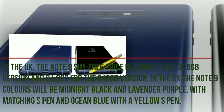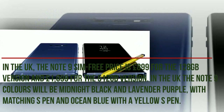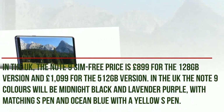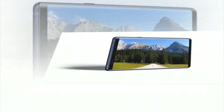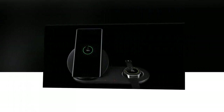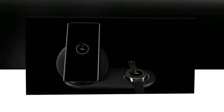The Samsung Galaxy Note 9 will be available in Ocean Blue and Lavender Purple in both carrier and unlocked versions at AT&T, Sprint, T-Mobile, US Cellular, Verizon Wireless, and Xfinity. You can also get it at Amazon, Best Buy, Costco, Sam's Club, Straight Talk, Target, Walmart, and Samsung.com.